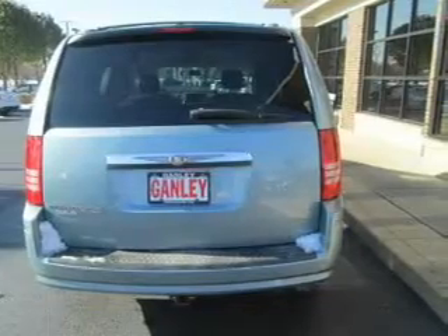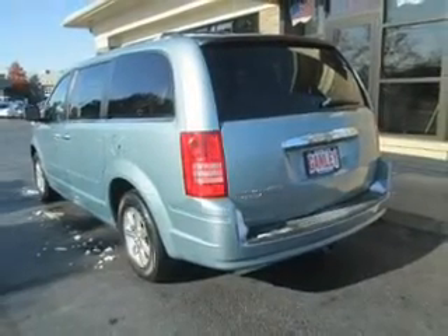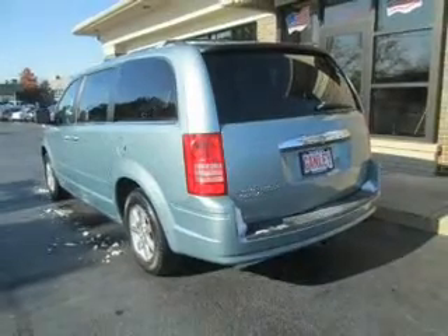Keyless entry, power door locks, power windows, cruise control, an AM-FM stereo with a CD player, power mirrors, power steering.